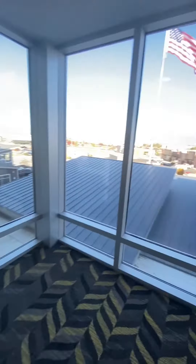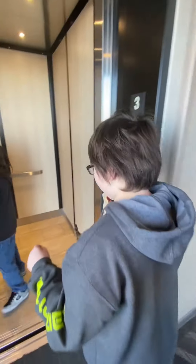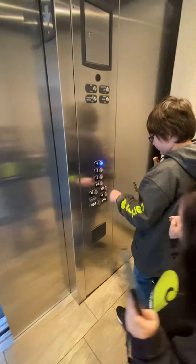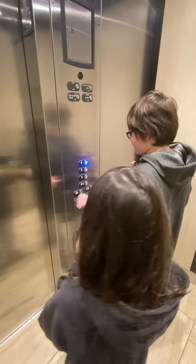Oh boy, look at that view. Yeah, that's some cool stuff. I will do it. Let LG do number one when we go back down, okay?